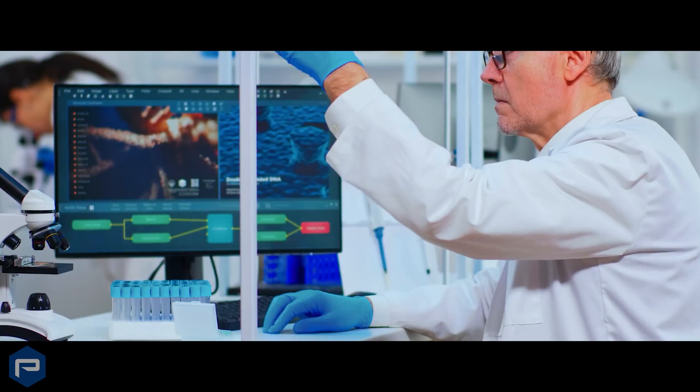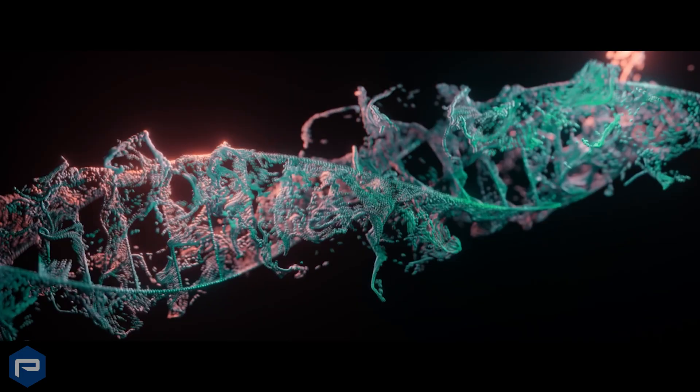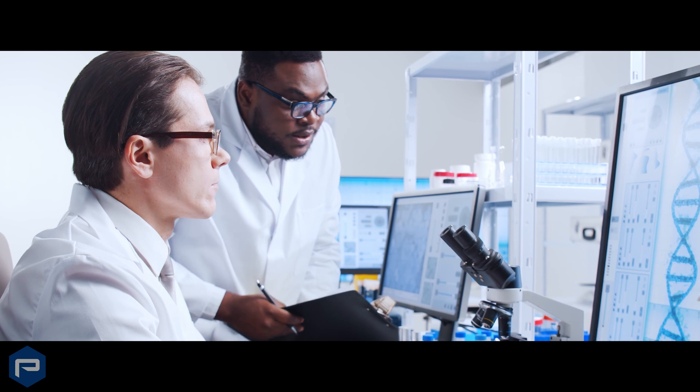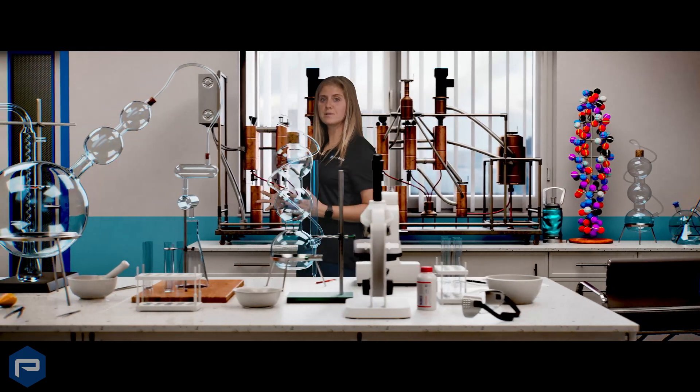From advanced medical imaging and drug discovery to robotic-assisted surgery and genomic analysis, PNY enables healthcare professionals to push the boundaries of innovation and efficiency. These technologies do more than support workflows — they're enabling transformation.